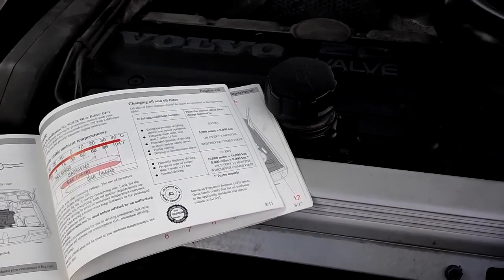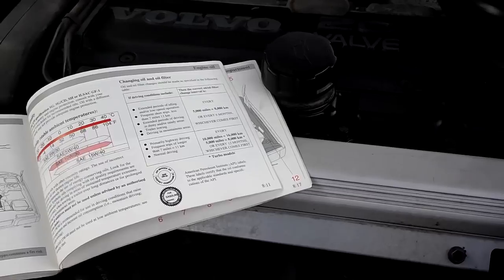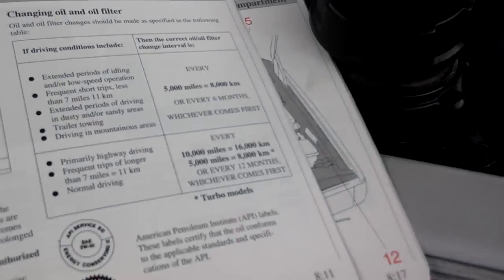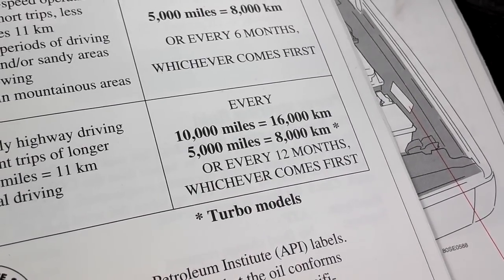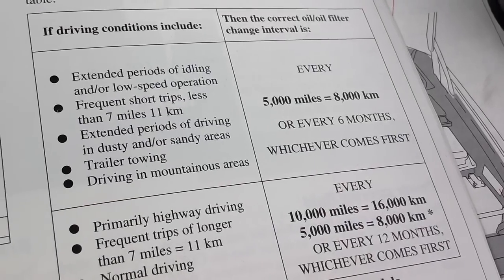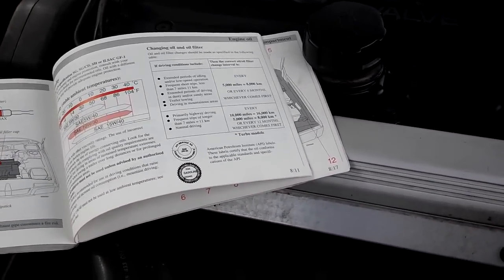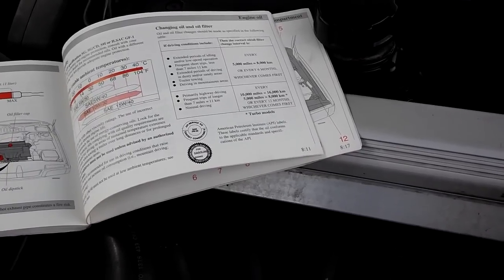The number three surefire way to destroy your engine is to fail to change the engine oil and filter as recommended in the owner's manual. Here in the owner's manual you can see that the engine oil should be replaced every 5,000 miles or 12 months, whichever comes first. If your car has a turbocharger or you have extreme driving conditions, it should be changed every 5,000 miles or 6 months. Failure to change your engine oil as recommended is a surefire way to destroy your engine.